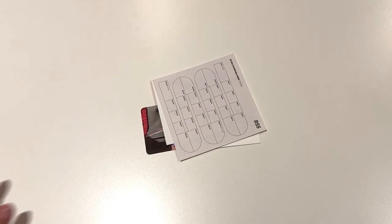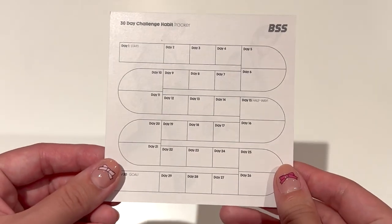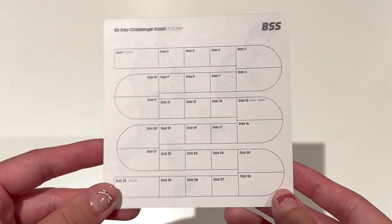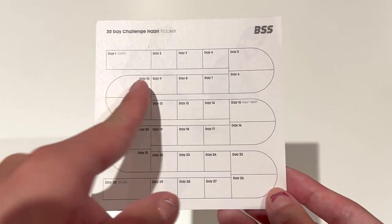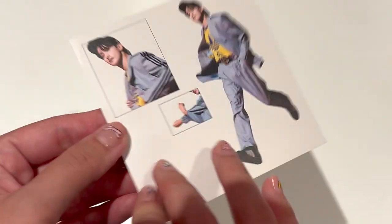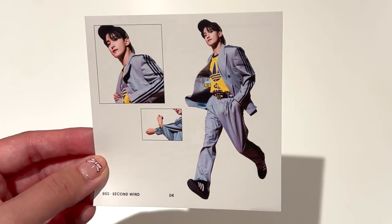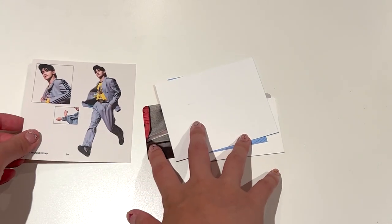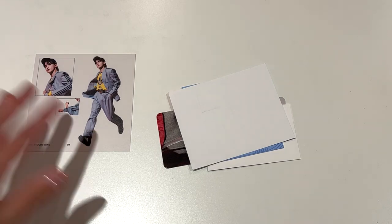Alright, so that is the photo book done — let's have a look at what the inclusions are. There are a couple of interesting things here. The first thing I was really interested in is this 30-day challenge habit tracker. I also have a journal I try to write in most days, but this habit tracker is so interesting — you can see there's a start and it's like a racing track that goes all the way down to the goal. I got DK for this one. I didn't know it was random by member, but I honestly don't really mind — I'll keep what I pull, or trade with friends who have biases in BSS.